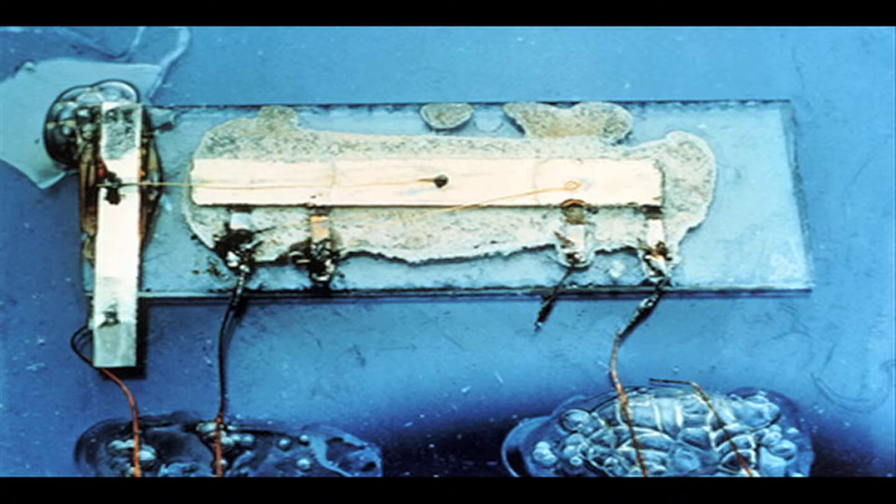Later on down the road in 1953, Jay Forrester installed a magnetic core memory on the Whirlwind computer.